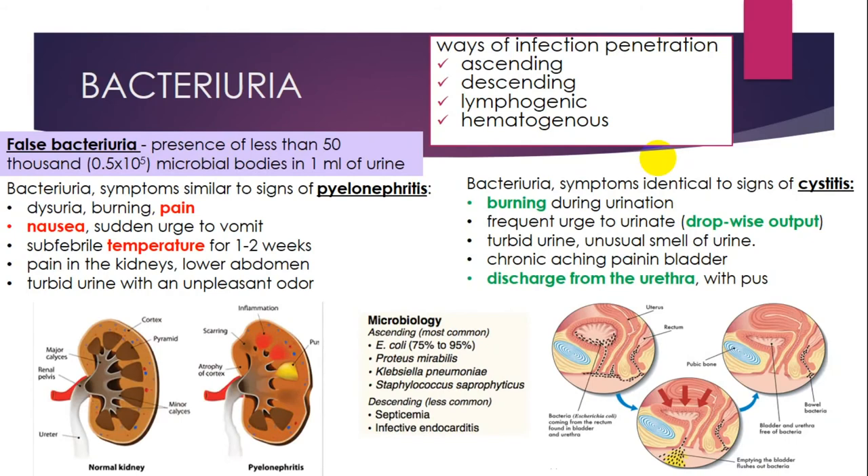Bacteriuria is a dangerous situation when bacteria are present in urine. False bacteriuria can show the presence of less than 50,000 microbial bodies in one millimeter of urine. Ways of infection can be different: ascending, descending, lymphogenic, and hematogenous. Bacteriuria can differ according to the primary disease.